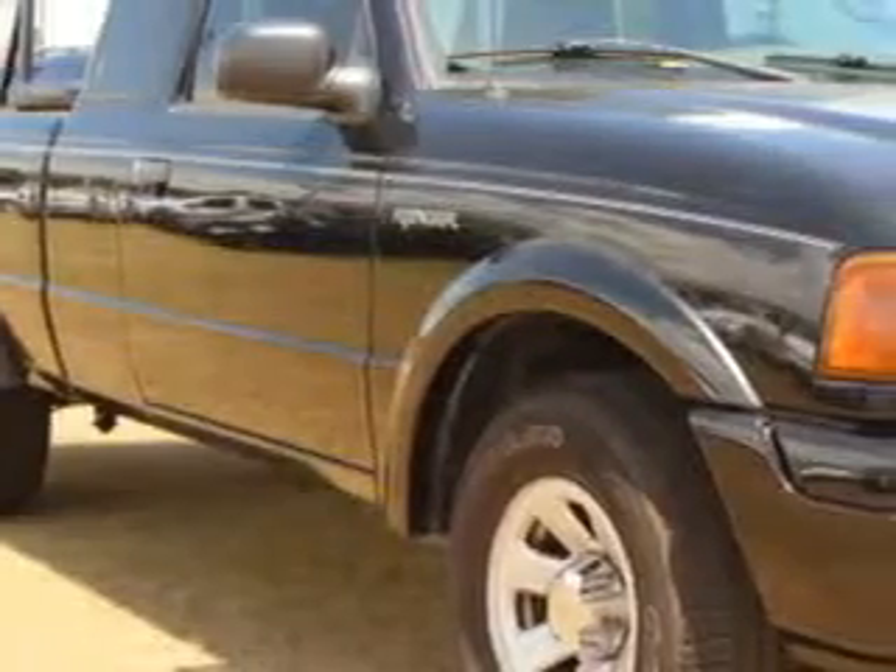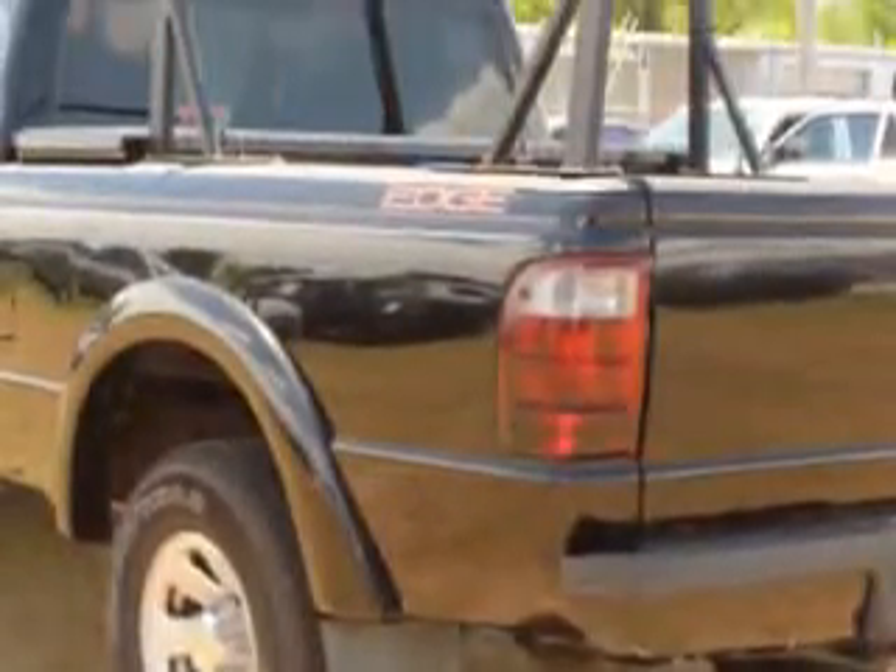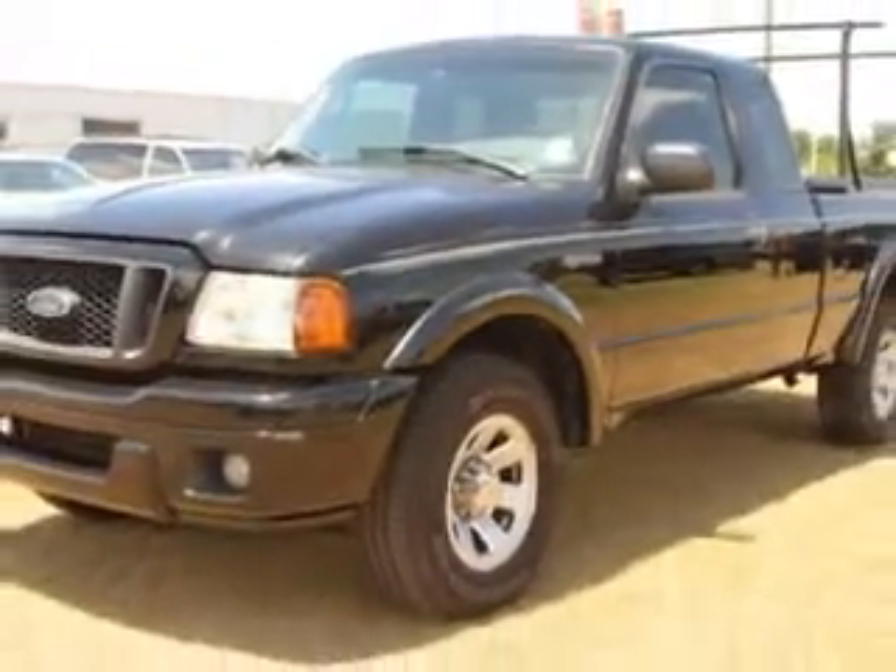Sumpter Chrysler Dodge Jeep knows you want more in a car. You expect the best from your vehicle. Imagine driving this Black Clearcoat 05 4D Ranger Super Cab, equipped with a 6-cylinder engine and an automatic transmission.